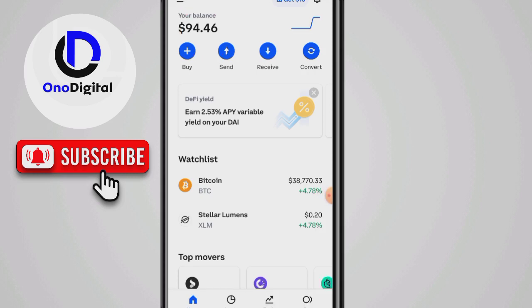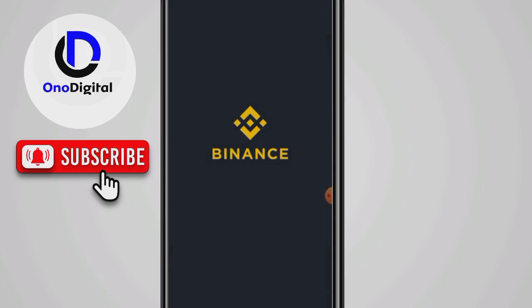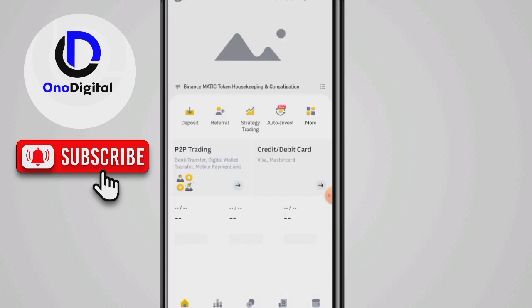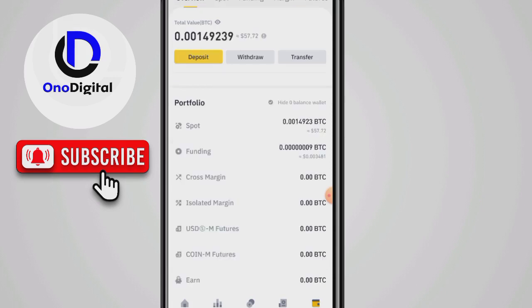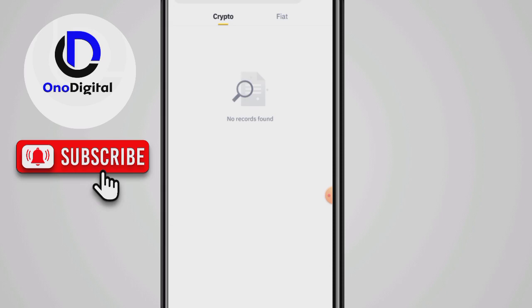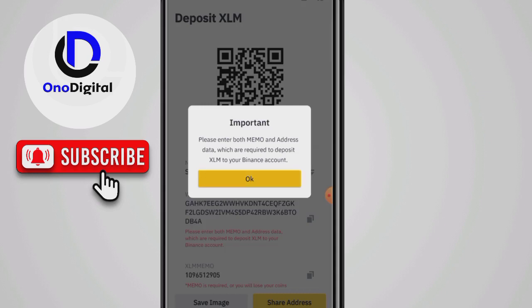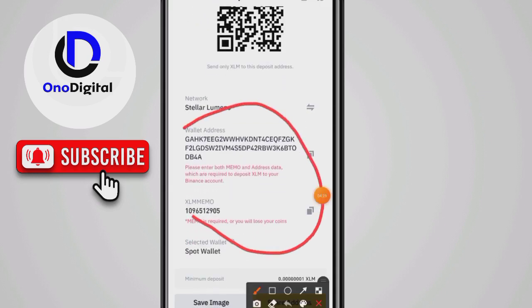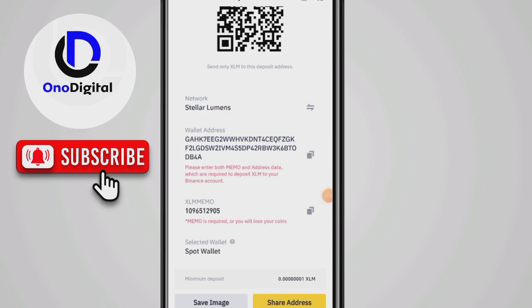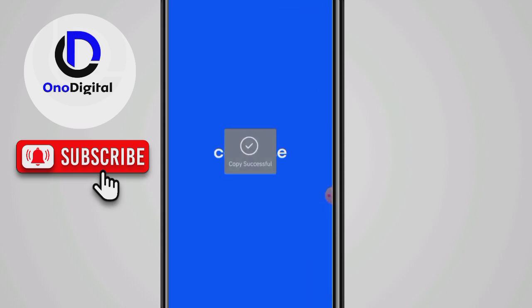Now let me show you how to convert those 40,096 dollars back to Naira. You'll still need a Binance account. On Binance, go to your wallet, click on deposit, search for XLM, then click the first result. Copy both the deposit address and the memo — you'll need both. Go back to Coinbase.